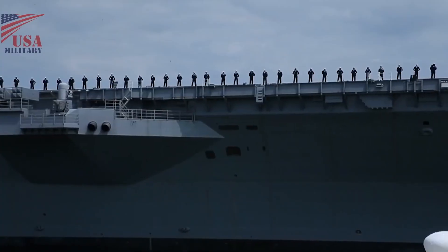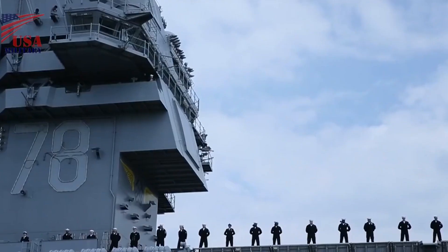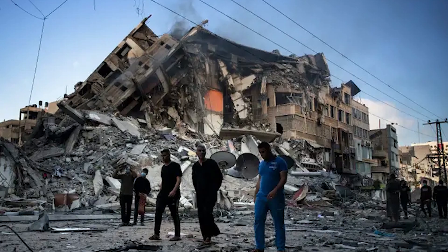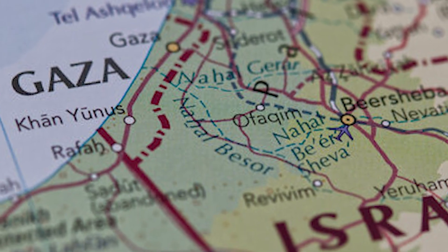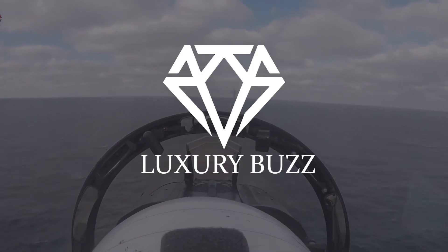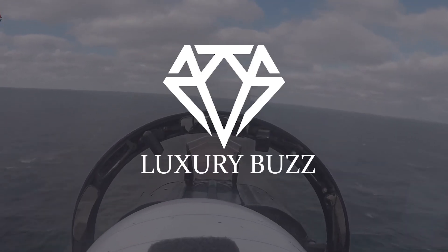In this video, we'll provide background on the ship, examine the escalating violence in Israel that prompted this move, discuss the strike group's capabilities in detail, and analyze what it all means for the future. There's a lot to unpack, so buckle up for an in-depth look at the US flexing its naval muscle.